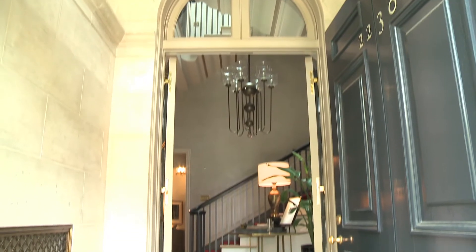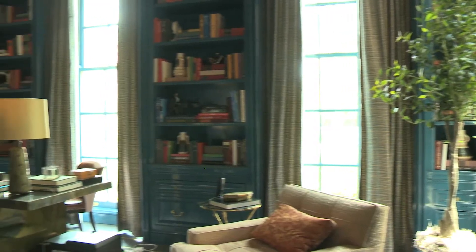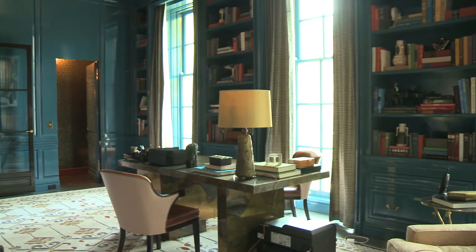My name is Jennifer and I am a mother of two kids, a ten-year-old boy and a seven-year-old girl. I got started about four years ago with the house and we figured out the architect that we wanted to hire based on a David Adler home.